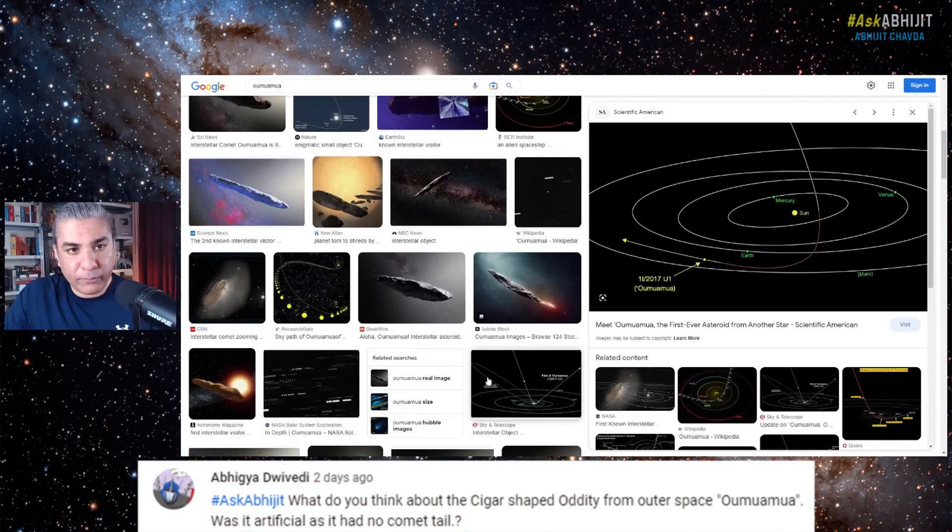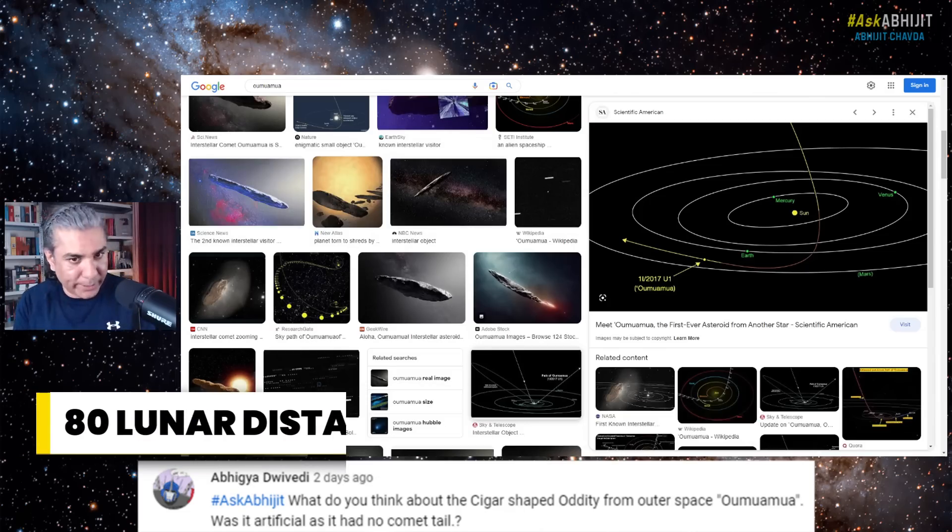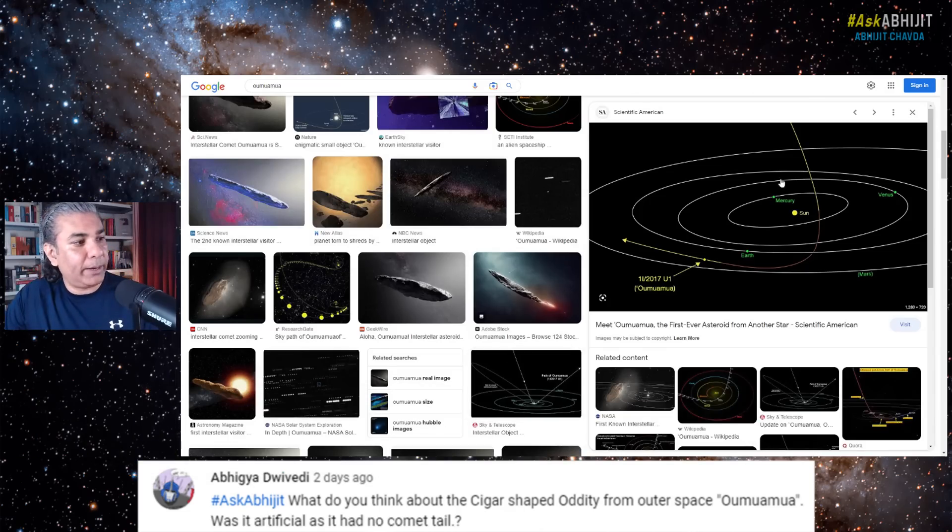It was detected when it was already going past the orbit of the Earth, about 80 lunar distances away from the Earth. It had already made its closest approach to the sun and was traveling at incredibly high velocity, which means it was passing through the solar system only once and will never return.